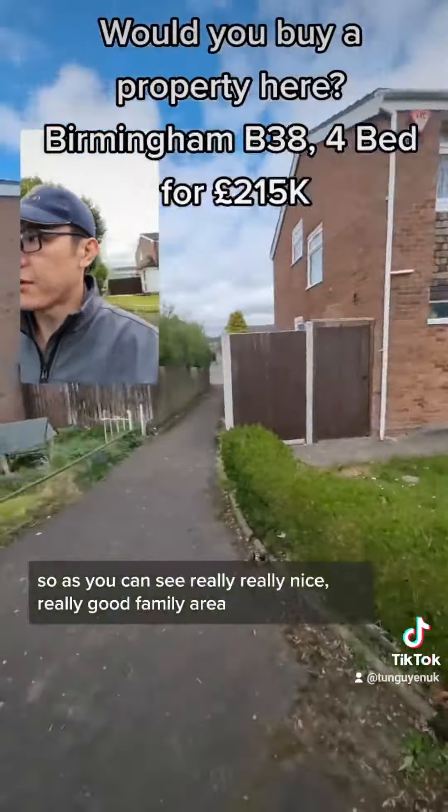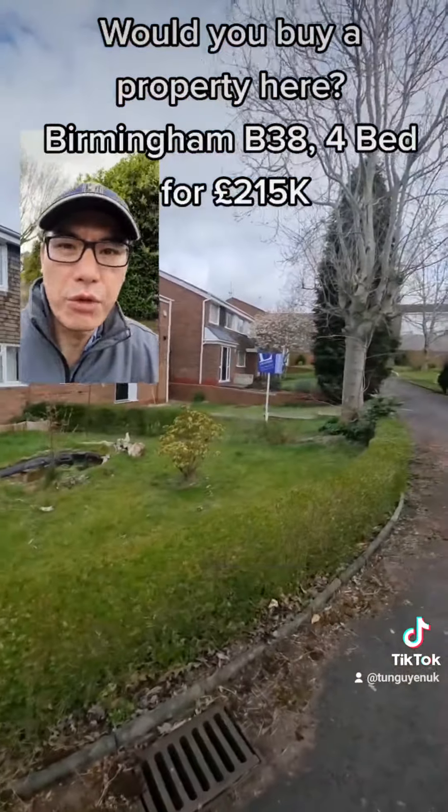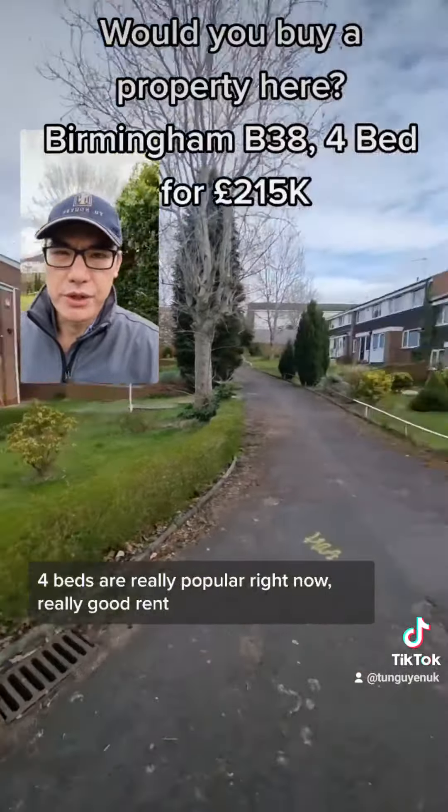This is the area here — as you can see, really, really nice, really good family area. That's a main road, so that's quite convenient. And that's the property there. Four-beds are really popular right now with really good rent. Let me know what you think.